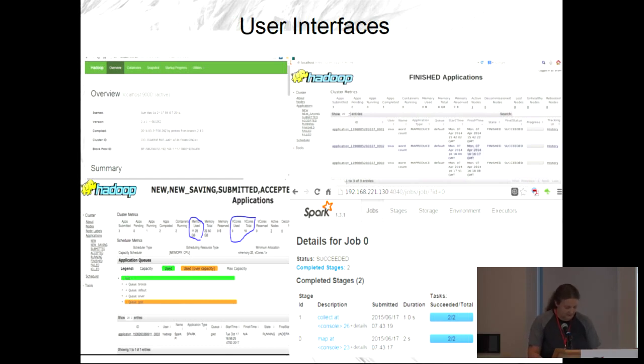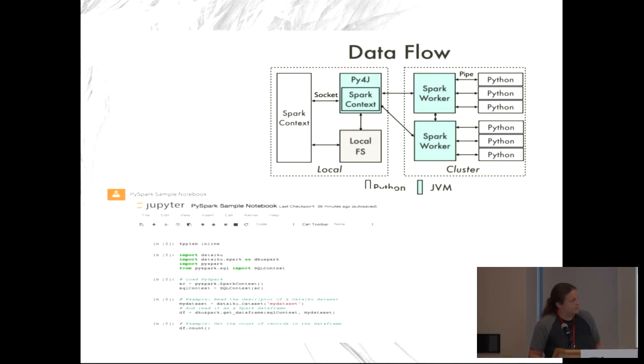Spark also has a UI. You can use Jupyter Notebooks for PySpark — this is just an example. PySpark has a lot of complexity happening underneath in terms of data flow, but for the most part if you just want to start using Spark you don't have to worry about it yet unless something goes wrong.